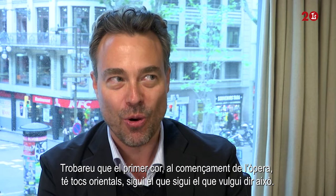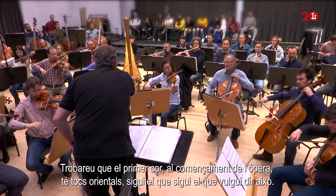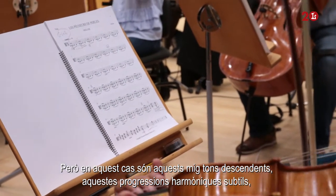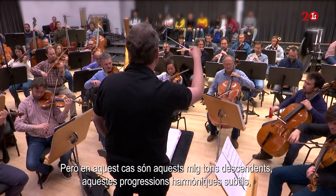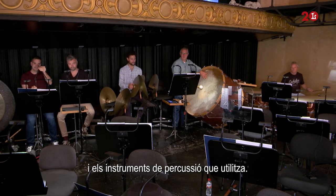You'll find that the very first chorus at the very beginning of the opera has that oriental flavor — whatever that means. But in this case it's these sort of sliding half-step tones, this sort of slinky harmonic progressions, and the kind of percussion instruments that he uses.